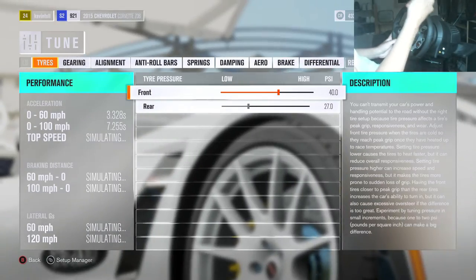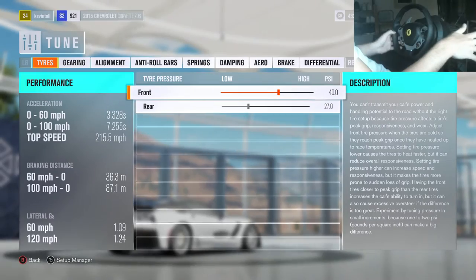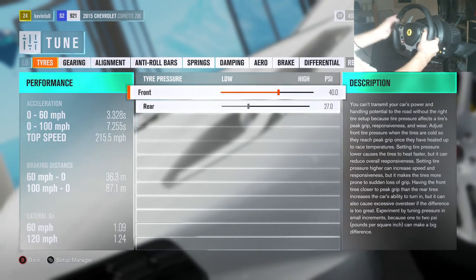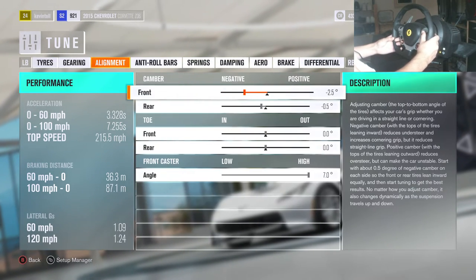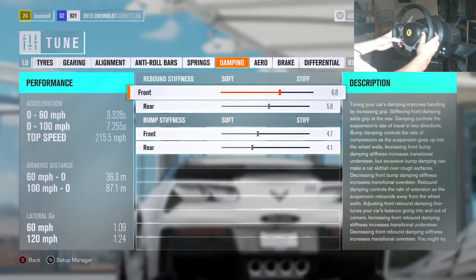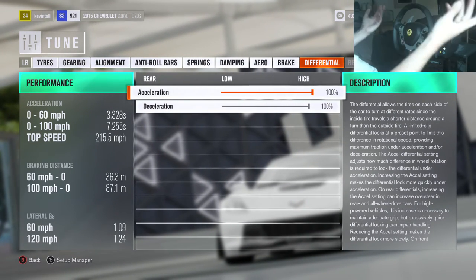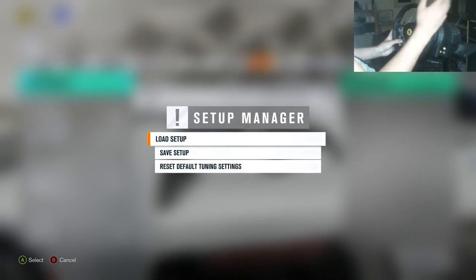That's all the upgrades. I'm gonna go through the tune right now as well. If you don't want to copy down the tune, I will be uploading it onto the storefront so you can just go on there, download the tune, and it'll apply the tune and the upgrades for you. Just go on the storefront and search what I upload. On the screen you'll see tires, gearing, alignment, anti-roll bars, springs, damping, aero, brakes, and differentials — just pause the video to copy any of those down.